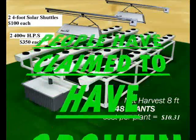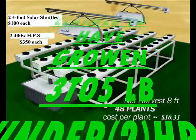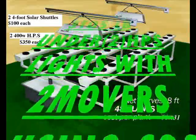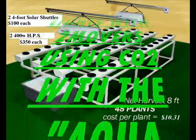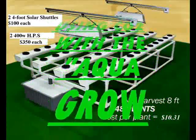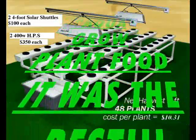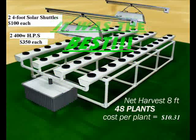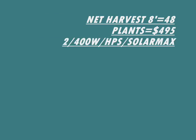This is the Net Harvest 8 — one of the largest systems that we make. Eight-foot trays, 48 plants, two light movers, two lights, 10-gallon reservoir. This will make three to five pounds — that's what people have told us using the AquaGrow plant food with the lights and movers. It was the best system they'd ever seen; a total mechanical system with lights, moving lights, and plants.